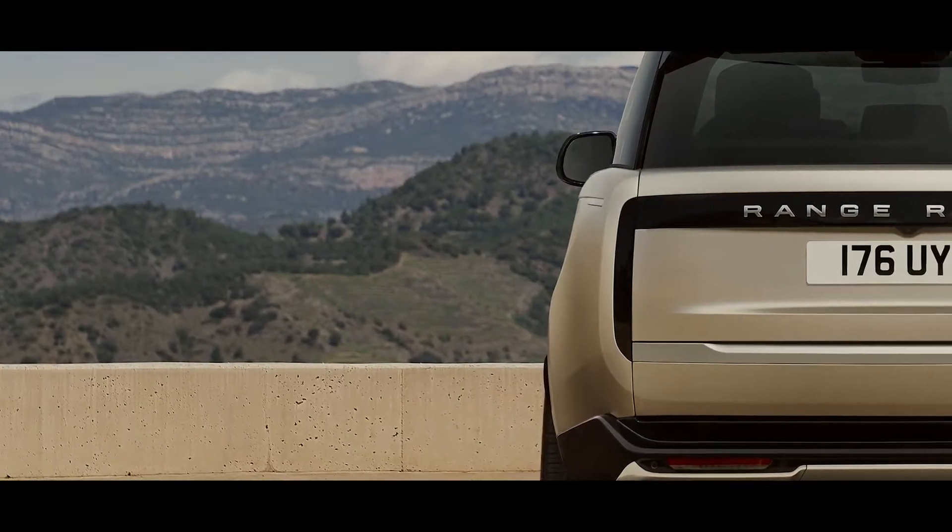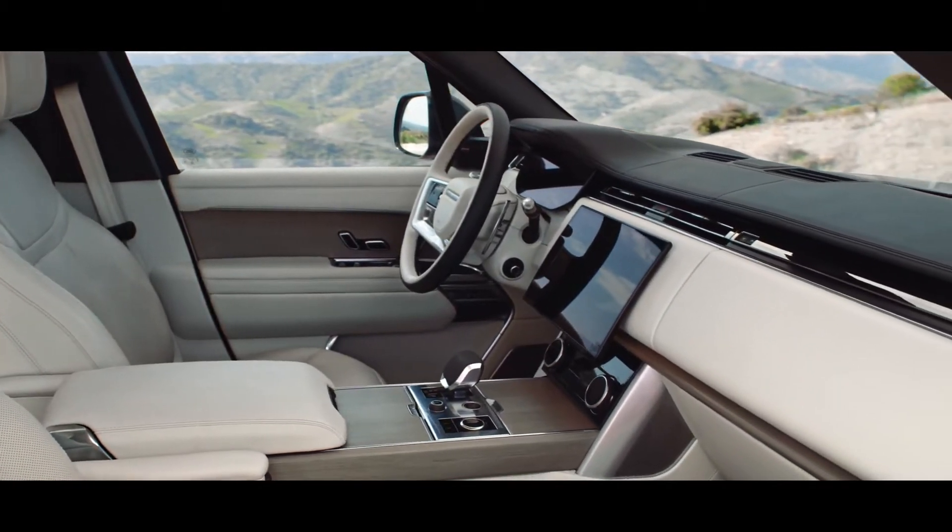The rear is defined by vertical taillights which stay hidden until lit. The interior provides a calm, tranquil sanctuary.